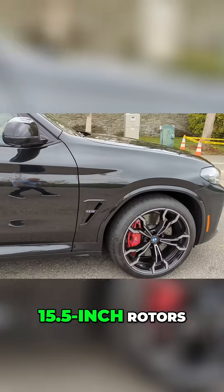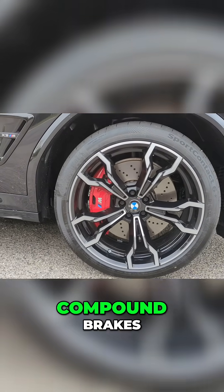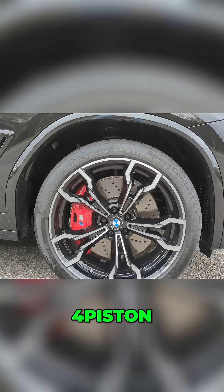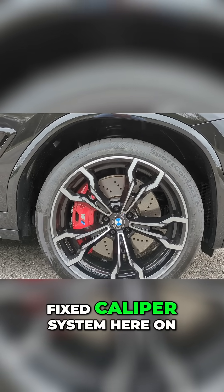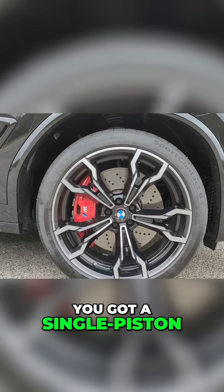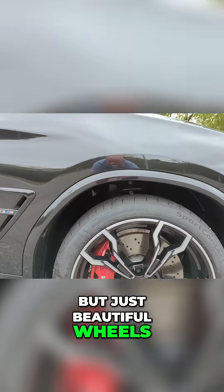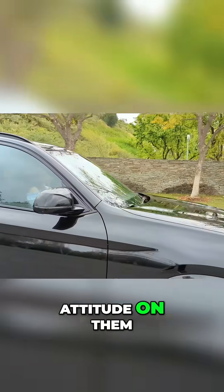Look at the front — 15.5 inch rotors. You've got some M compound brakes, four piston fixed caliper system here on the front. You've got a single piston floating caliper setup in the back. But just beautiful wheels — they've got some serious attitude on them.